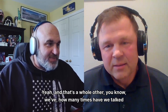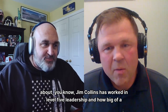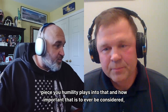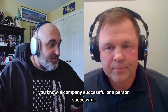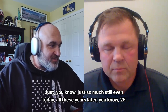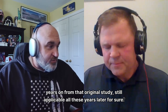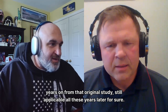How many times have we talked about Jim Collins's work and Level 5 Leadership, and how big a piece humility plays into that — how important it is to being considered a successful company or person? And still, even today, 25 years on from that original study, it's still applicable.